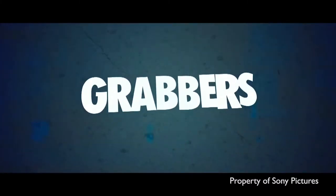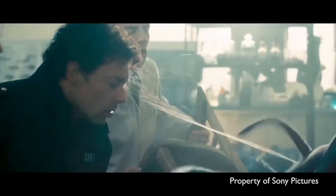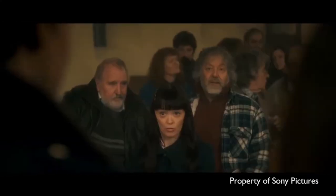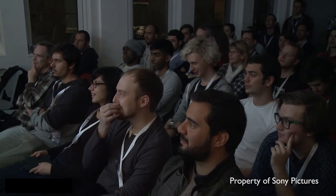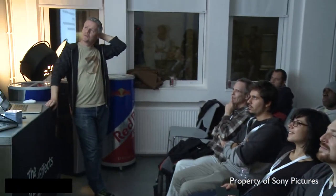Grabbers is a UK-Irish independent creature movie. Modest budget, but high ambition, and it's a very fun little movie with some really cool monster effects. Slightly gory, slightly tongue-in-cheek, and we did all the effects on that a couple of years ago with a small team over six months. And that really got us off the ground as a fairly serious CGI capability.